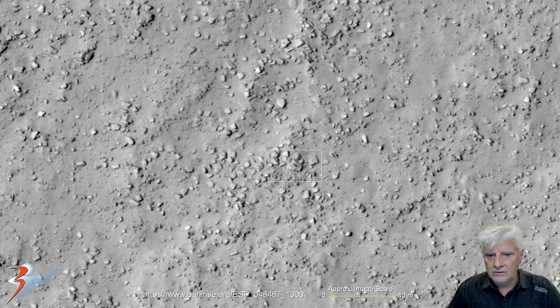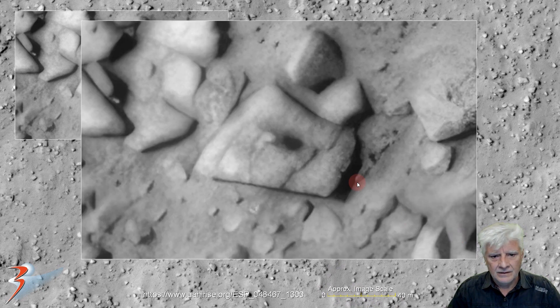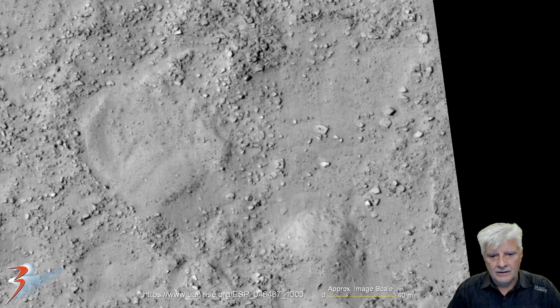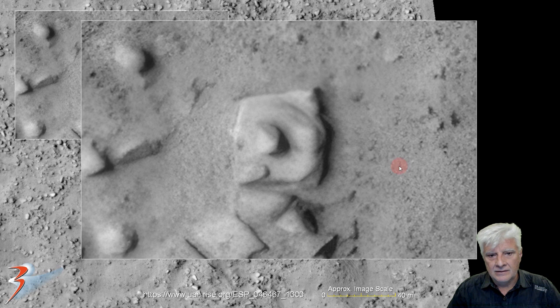Then the huge block over there — it's about 18 to 20 meters across. Check out the smaller part on the top, next to what looks like an opening in that part. It's about 10 meters across with a nice rounded shape to it, and then it's on top of what looks like a square foundation. In the center, or close to the center, there's a smaller object.